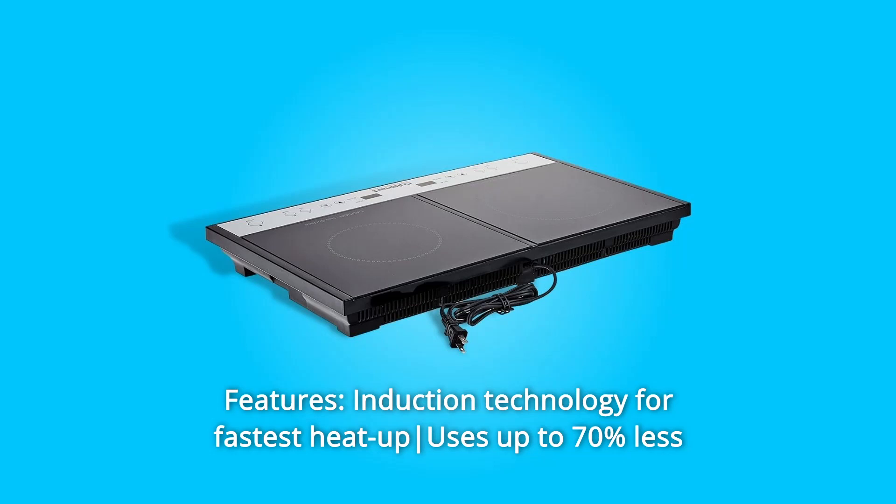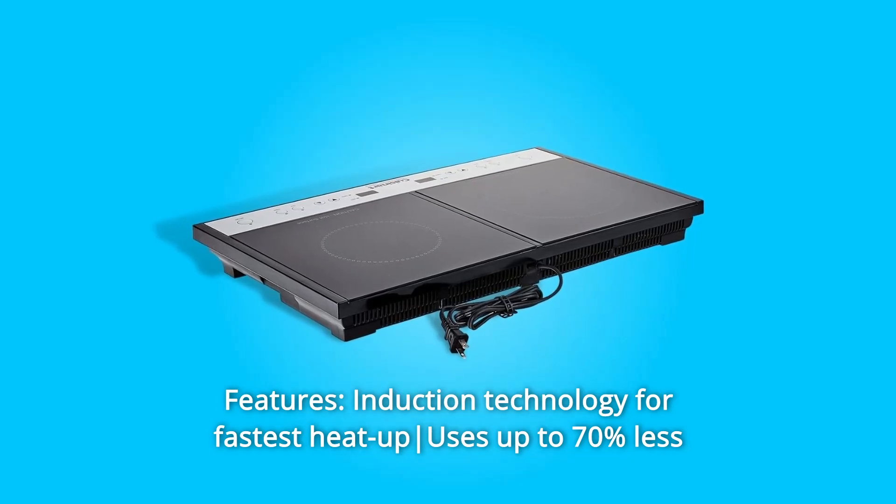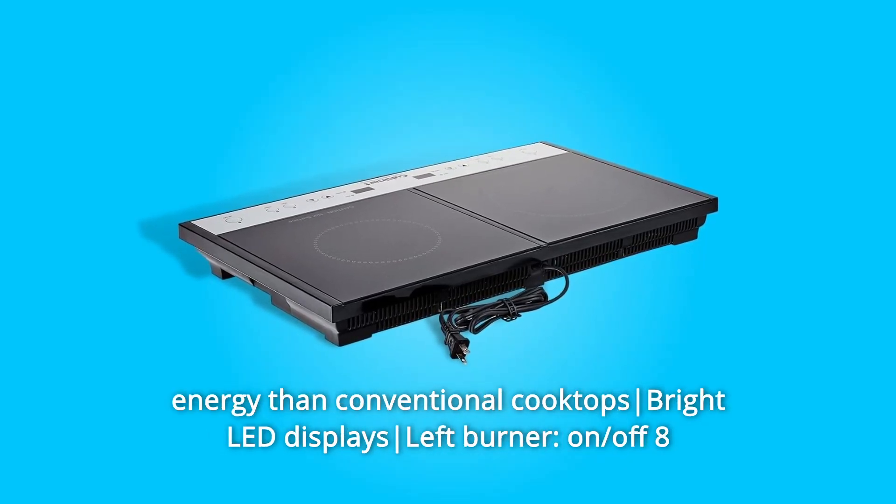Features: Induction technology for fastest heat up uses up to 70% less energy than conventional cooktops.